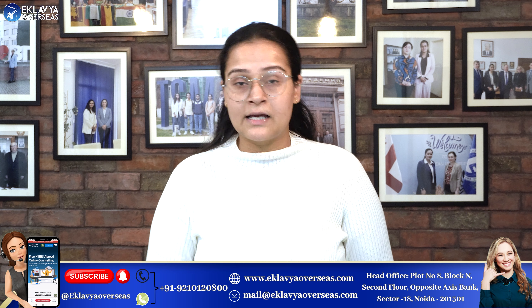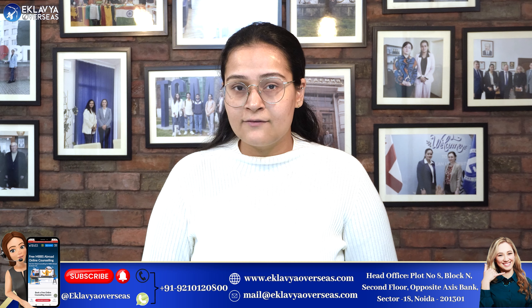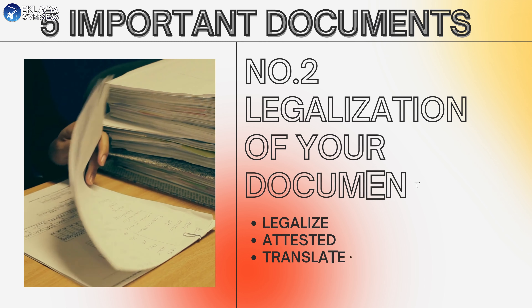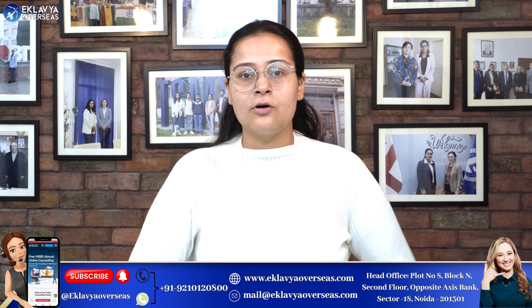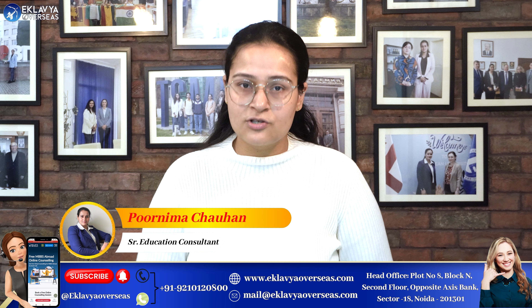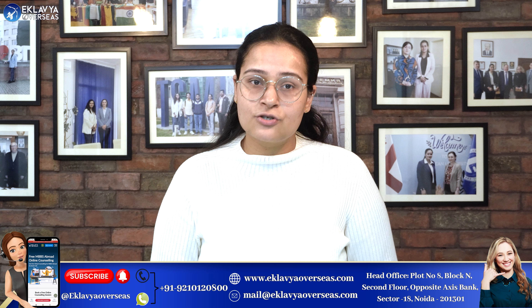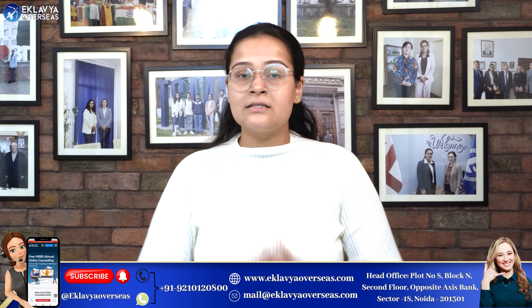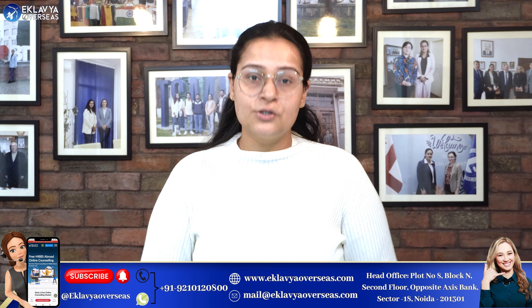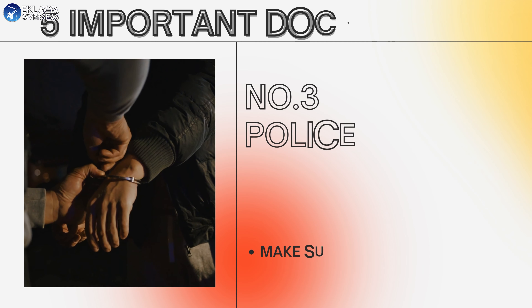The second most important document is the legalization of your documents. As soon as you move ahead with the application procedures, you should get all documents ready — legalized, attested, translated, and notarized. A proper set of documents including university documents and your original high school transcripts should be ready before you apply for your visa.